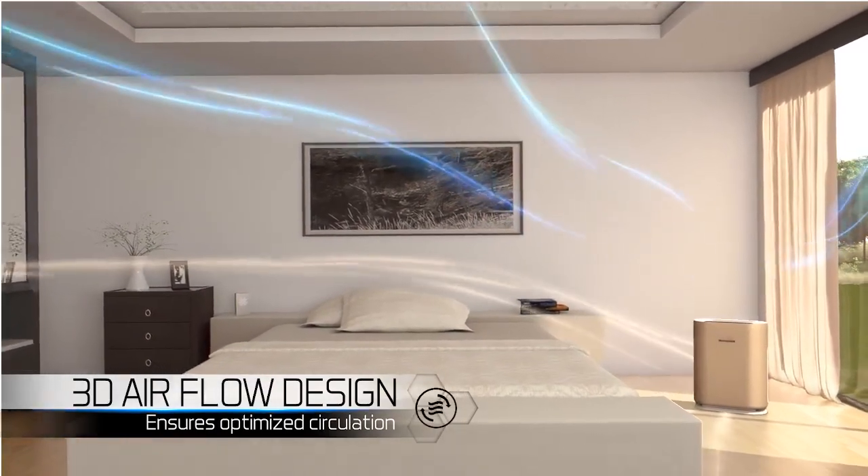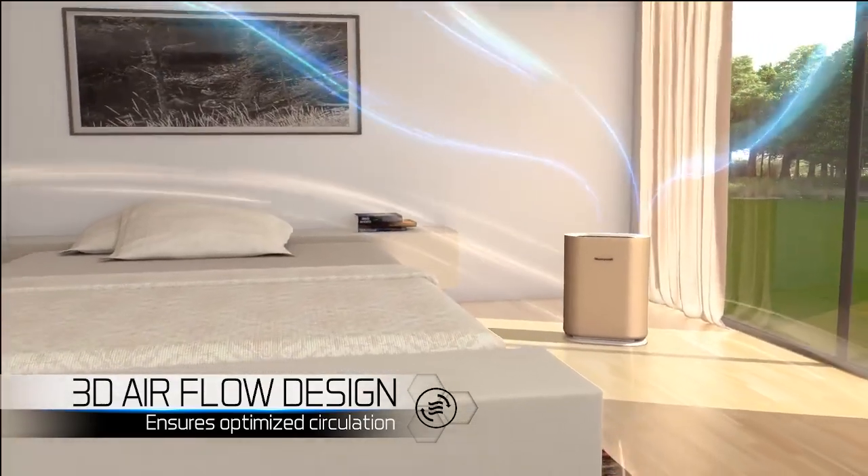Its unique 3D airflow takes in air from all corners of the room.